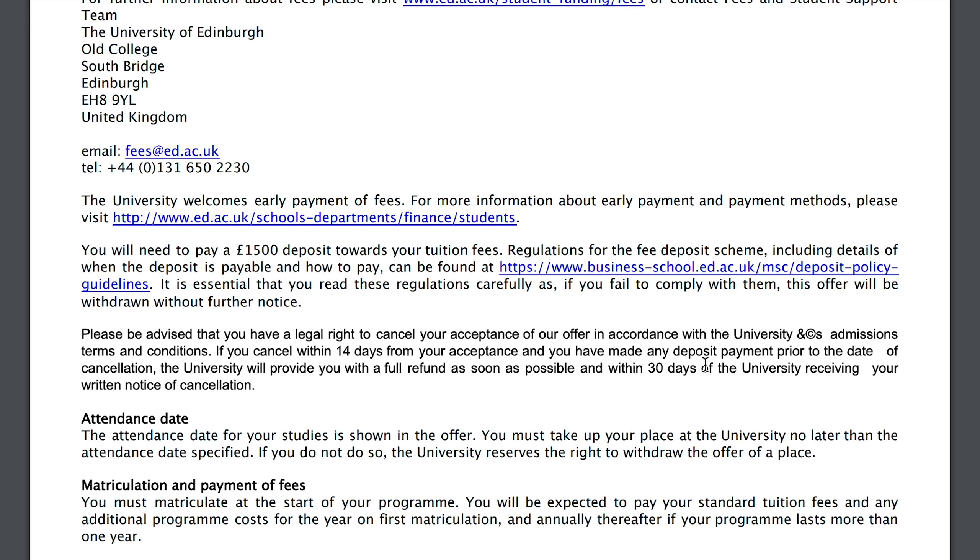For example, if you got an offer from the University of Edinburgh, accepted it, but then received an offer from UCL, Imperial College London, Cambridge, or Oxford, you can cancel within 14 days and request a full refund. If you're going to any university other than Edinburgh and wondering if you can get your deposit refunded after accepting, just get in touch with their admissions team and ask about their policy, because Edinburgh does provide this option.